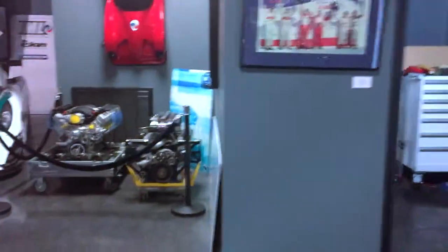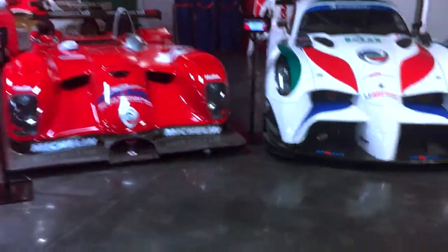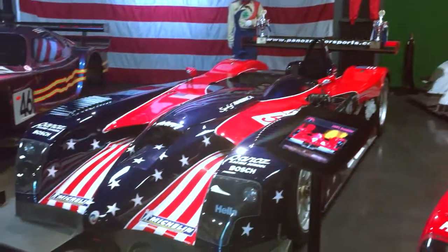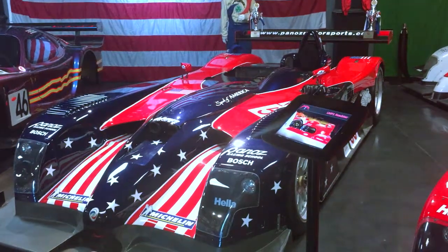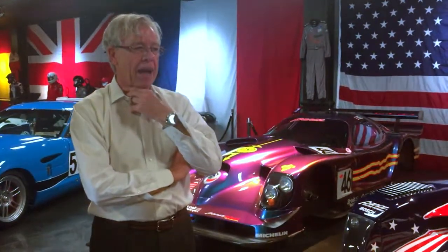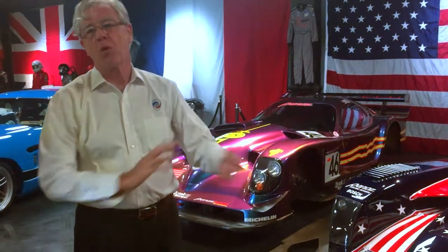Race cars are kind of hard to hang on to — they get taken apart and vanish. We just sold three of our original GTR1 race cars to run in Europe in the Masters Series for historic cars that have actually run at Le Mans. You can't have replicas; you have to document that the car ran at Le Mans, but all of ours did. The car ran its first race in conjunction with the Formula One race in France and won both races, and actually had the fastest lap time — after 20 years.